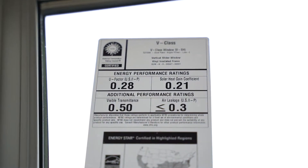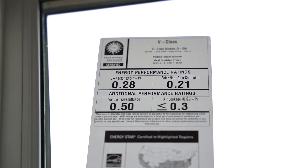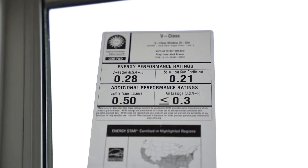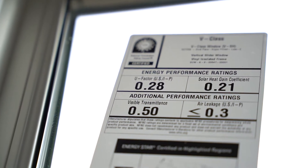So the NFRC — I brought one here today. The NFRC sticker is going to be on every single window when you get a new window. It has four little boxes on that sticker, and these are the independent testing of the glass and the energy efficiency of the glass.